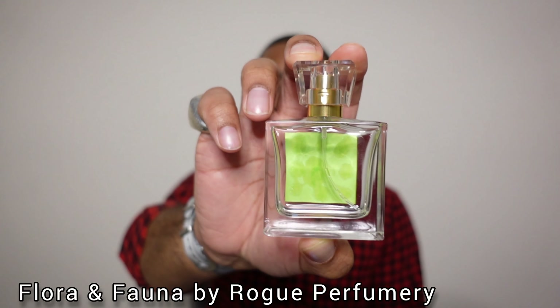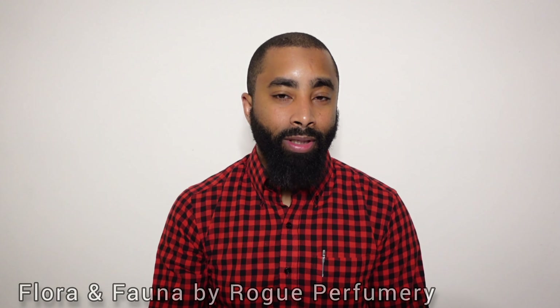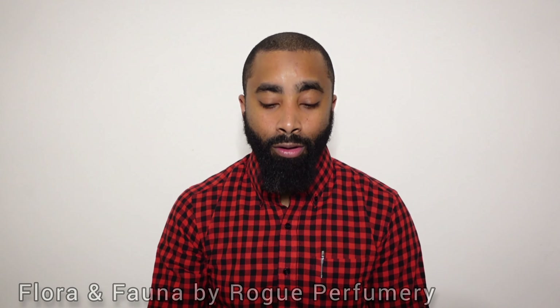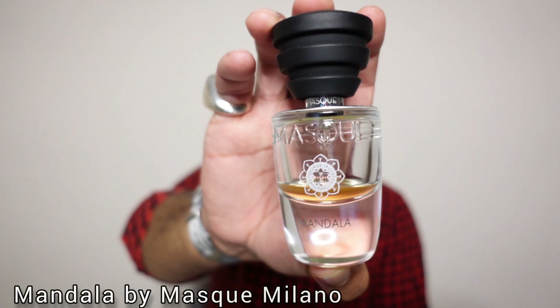The first fragrance I want to mention is one I was actually able to finish this past week. It's from the House of Rogue Perfumery and it's called Flora and Fauna. This is an all-natural fruity, cheaper fragrance. It is discontinued — there may be a couple of spots that still have it available, but I was able to finally finish this bottle off. I've had it for a couple of years. It was released in 2020. Some of the notes are apricot, oak moss, labdanum, and bergamot. Typical structure for a cheaper fragrance.